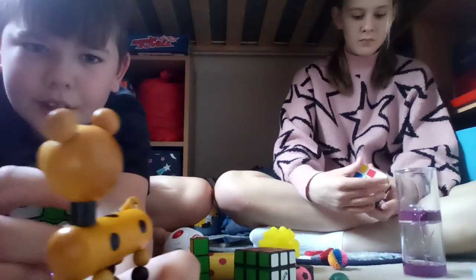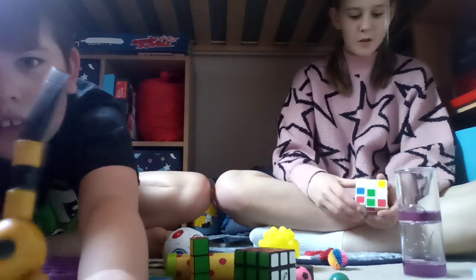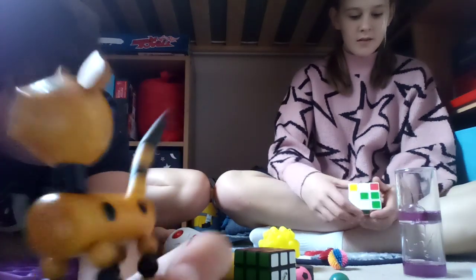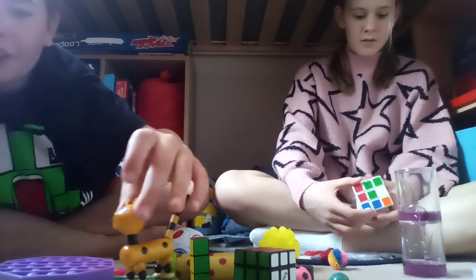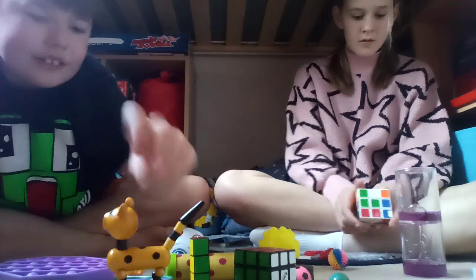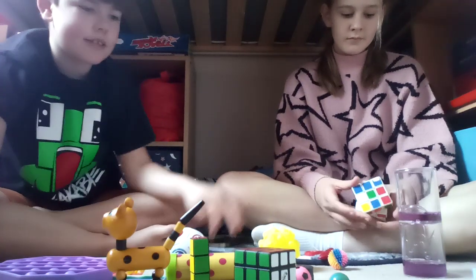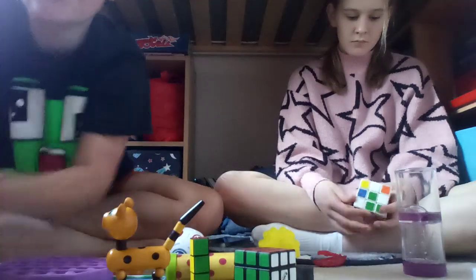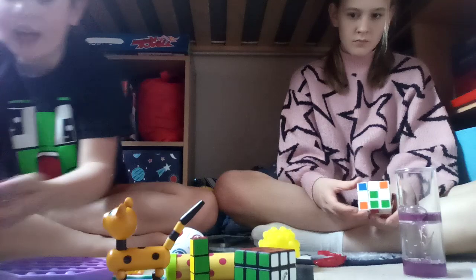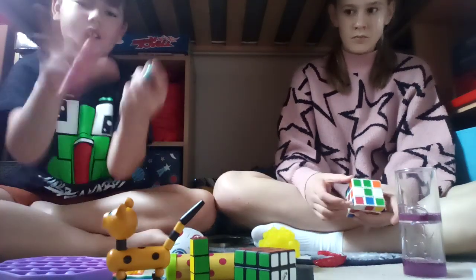It didn't really do much. I can hear the springs in it — it's not the best. It was good when I first bought it but now I don't really use it that much. I'm gonna play with these balls — there's a basketball.